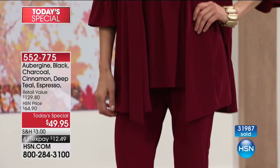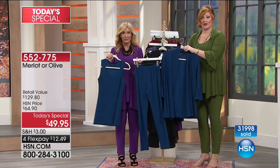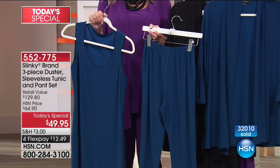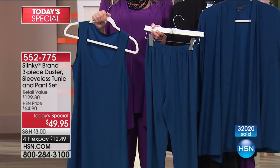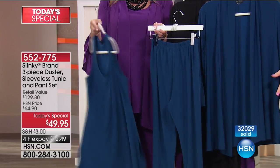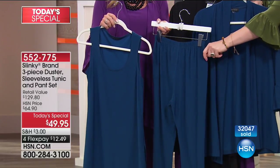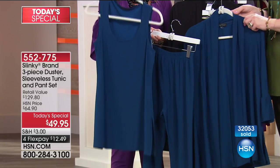Here are the colors. The deep teal — we have 800 now remaining. That counter is completely well over 32,000. Extra small through 3X available. The duster is actually not a jacket — it's a longer length duster. It sells for $59.90. For $10 less, that pays for the entire set — you get the skinny pant, always a top seller, and the sleeveless tunic included for free, which is phenomenal.